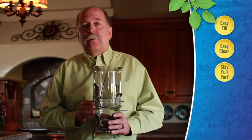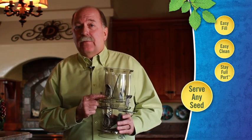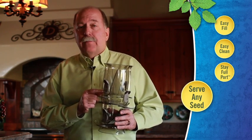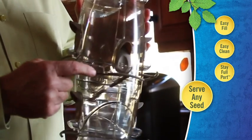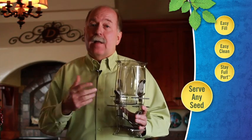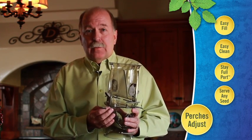We know people want not just more birds, but different kinds of birds. So we've designed our feeders to take any kind of seed. This will handle any kind of mixed seed like this. Or if you want to serve thistle, all you have to do is slide the shutter down, and now it's a thistle feeder. That helps you attract more birds, but also you can customize a feeder for the birds you want.